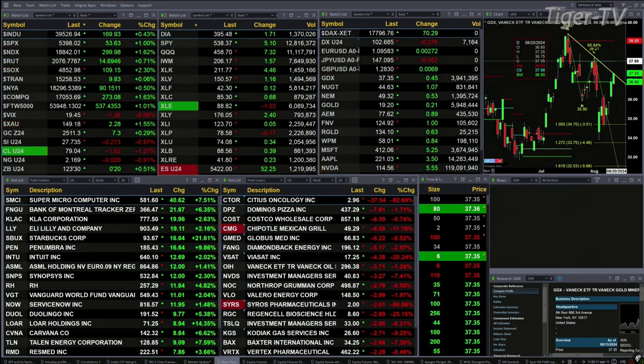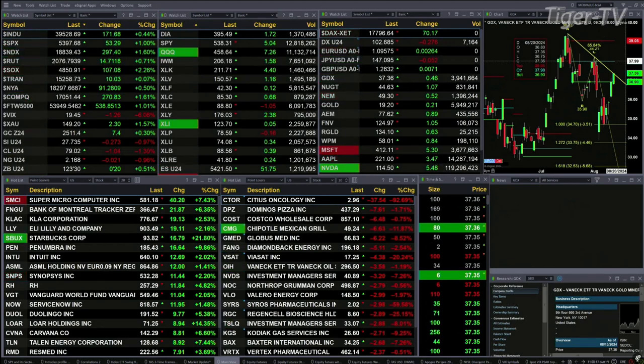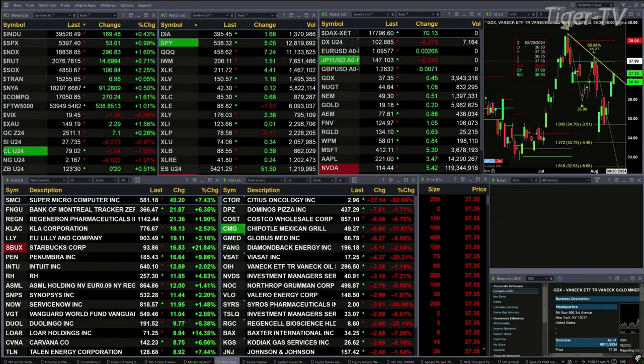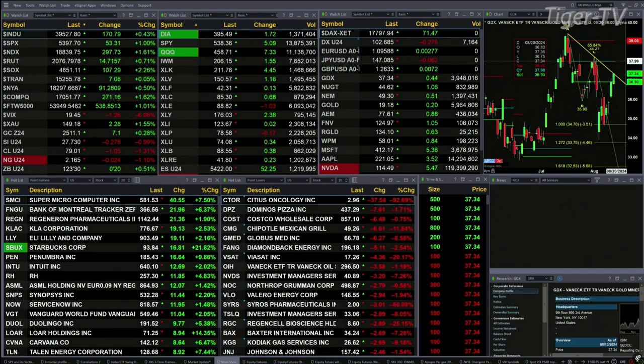We take a look at our screens out here — we've got a sea of green. Nearly all the sectors inside the S&P are trading to the upside. All the U.S. indices we track are doing that. You've got the Dow up 172 points, about a half percent; 1% for the S&P, 54 points; 1.6% for the NASDAQ, 297 points; 0.7% for the Russell, 15 points; and 2.25% for the semis, up 107.